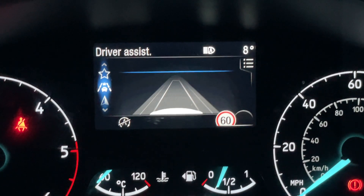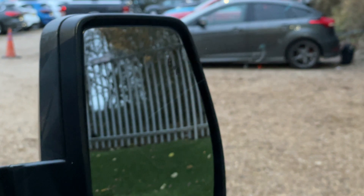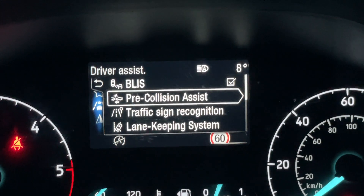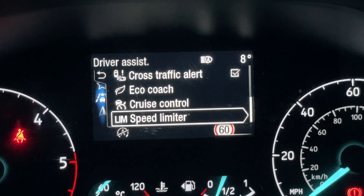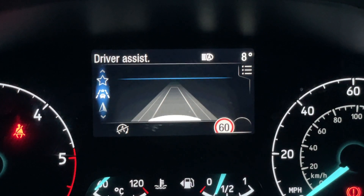Going down once more we're on to the driver assistance pack. Expanding that menu: it includes blind spot assist — in the end of both wing mirrors is a blind spot monitor that will illuminate orange if someone's in your blind spot on either side. Also pre-collision assist, traffic sign recognition, lane keeping system, driver alert, cross traffic alert, eco coach, cruise control and your speed limiter — which can be set to intelligent mode, working in coordination with the traffic speed sign recognition camera.